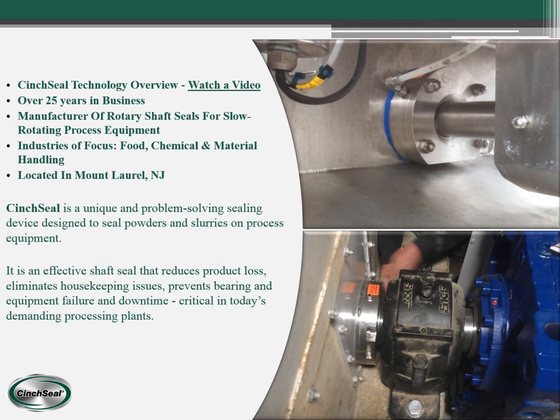Cinch Seal has been in business for over 25 years. We are a manufacturer of rotary shaft seals for slow rotating process equipment. Our main industries of focus are food, chemical, and material handling. We are located in Mount Laurel, New Jersey, and we do all of our manufacturing here at the home office.